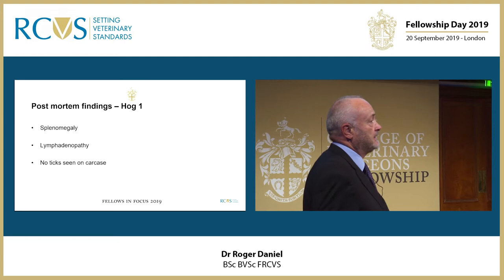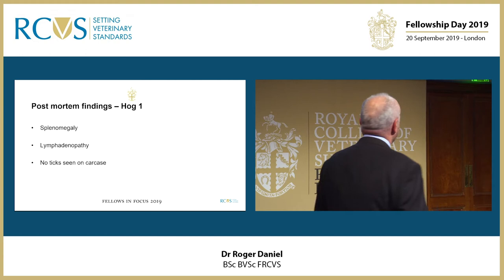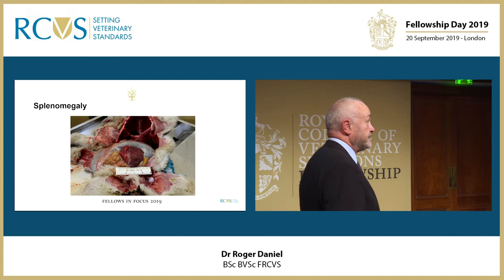We did have one of the dead animals in for post-mortem. Splenomegaly and lymphadenopathy were the only things that were obvious, and this was an indication of tick-borne disease because we'd seen this sort of thing previously. You can see in this photograph from a previous case, a five-month-old lamb where the spleen has been placed on the abomasum — and you can see the size is very large indeed.